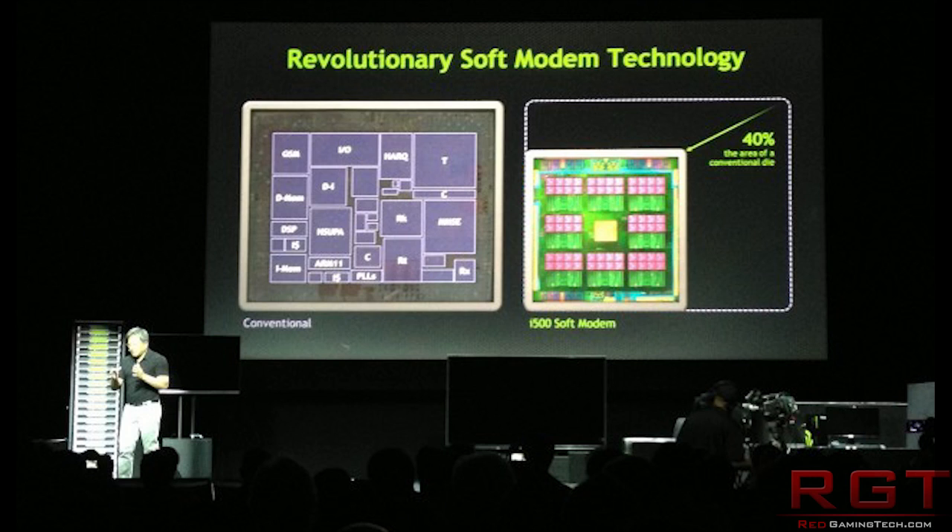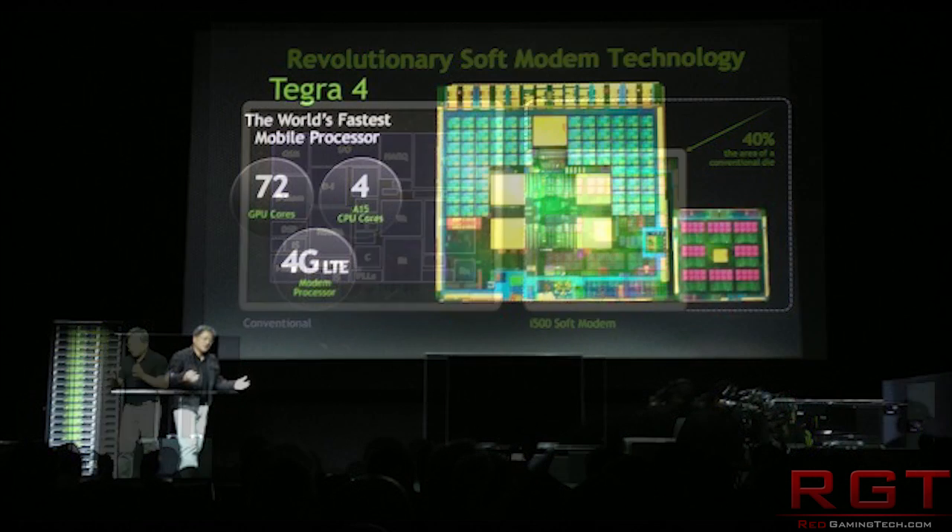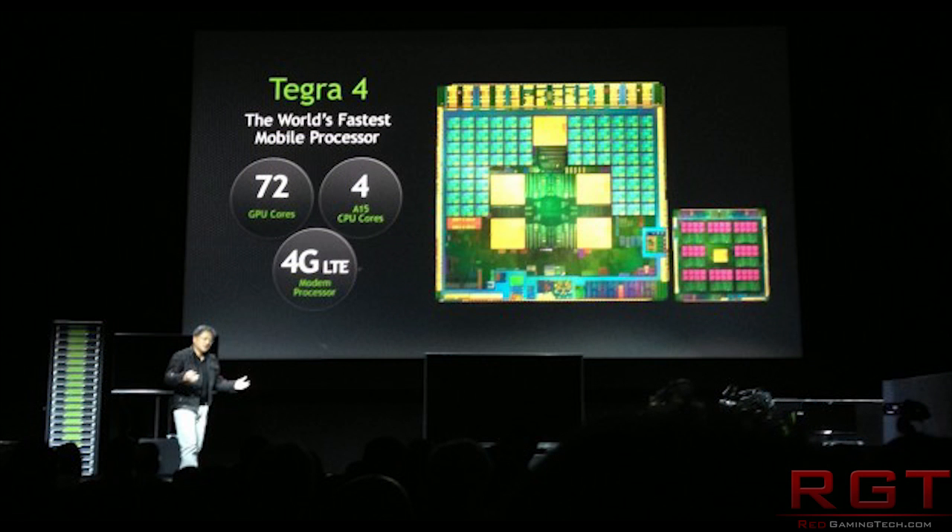It's actually the first quad-core ARM Cortex-A15, which apparently is going to boost web browsing speed by just over two and a half times and increase application performance, with better onboard LTE support. Perhaps most impressively out of all of this, it's going to be using 45% less power than the Tegra 3, so it's quite a lot less indeed.